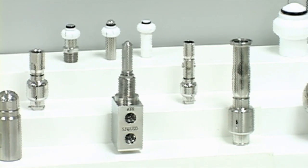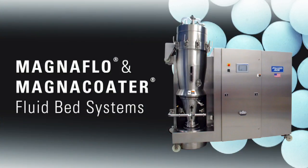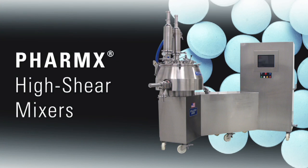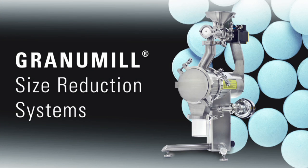Our product line encompasses spray devices but also process equipment such as fluid bed, mixer, mill, and washing plate system.